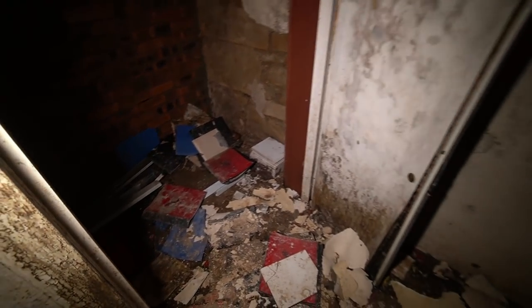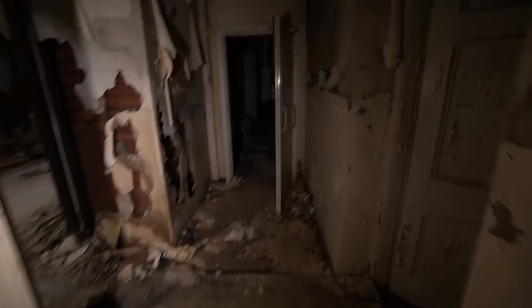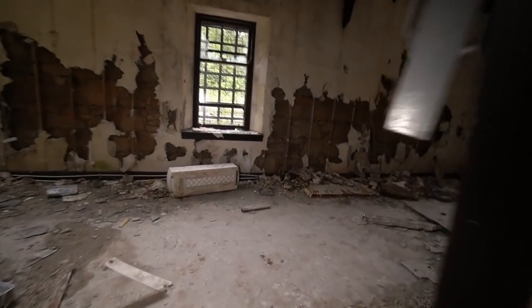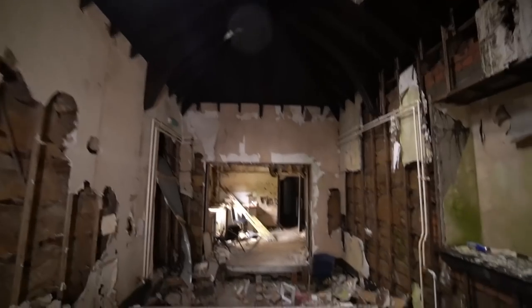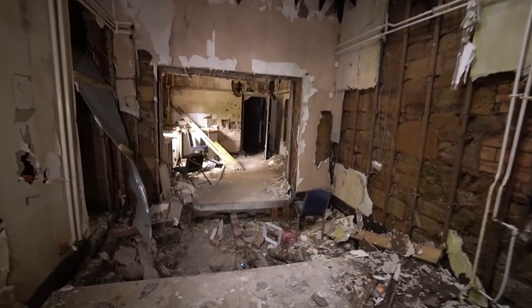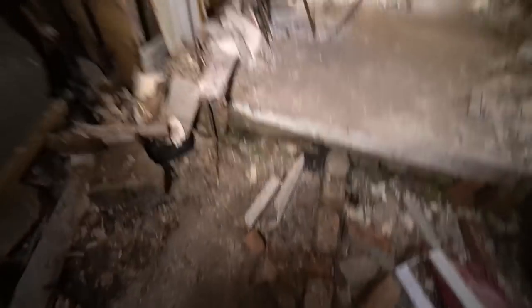Nice to have a look around though, just a chilled vibe. Look at this — naughty boys room there, that's where they stuck the naughty boys. Let's head down this nice corridor here. Look at this guys, absolutely stunning. Oh, the floor is missing here.